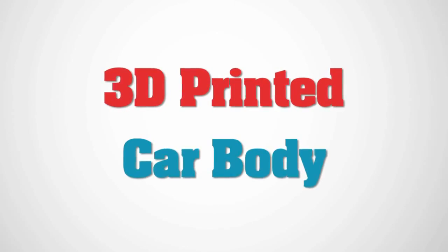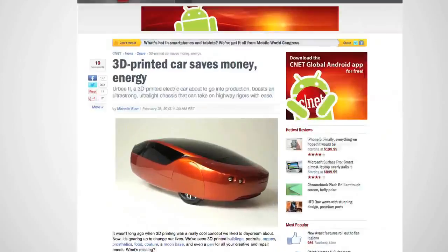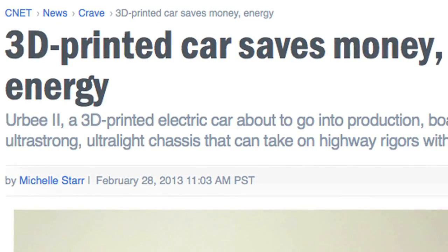A new model of car is being manufactured using three-dimensional printing technology. The Herbie II is a remodel of the small two-passenger hybrid Herbie vehicle that uses solar and wind energy along with an ethanol-powered engine.